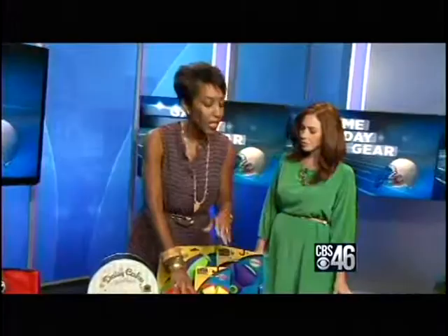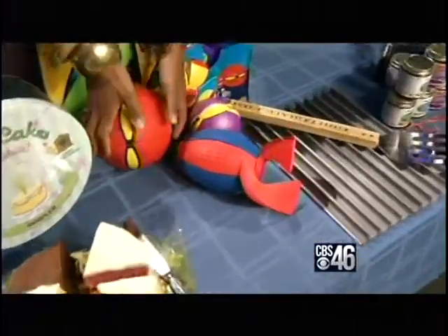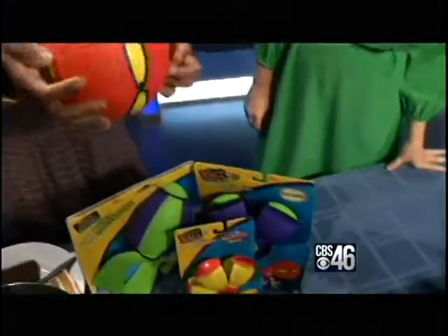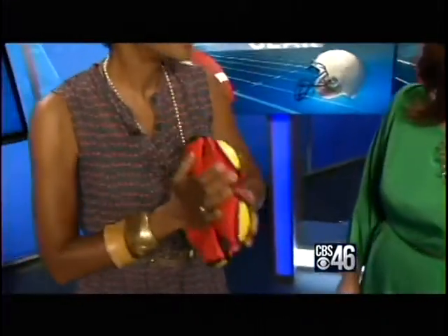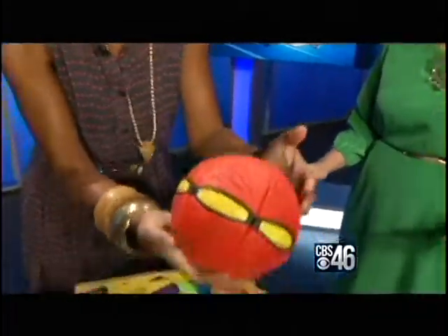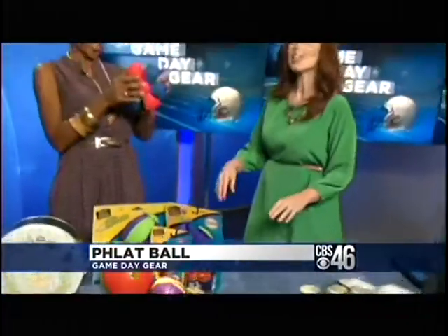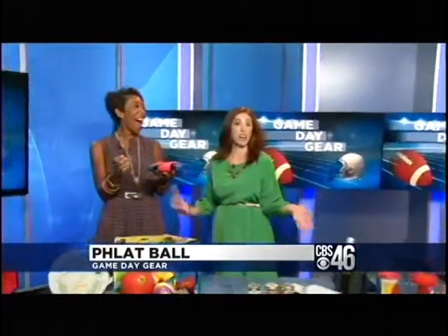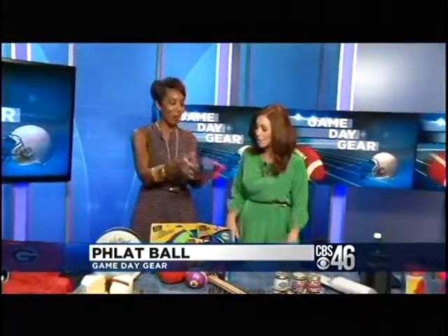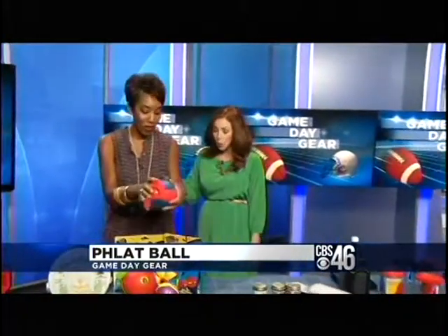This is something for the kids while you're at the tailgate. Sometimes it gets kind of boring for the kids. This is called the Flat Ball. These are so cool because they collapse. And then when you throw it — great for packing — it pops up into shape. That is so much fun for the kids. They won't bother you the whole time you're there. You throw it, it pops into shape, and it packs perfectly in your bag.